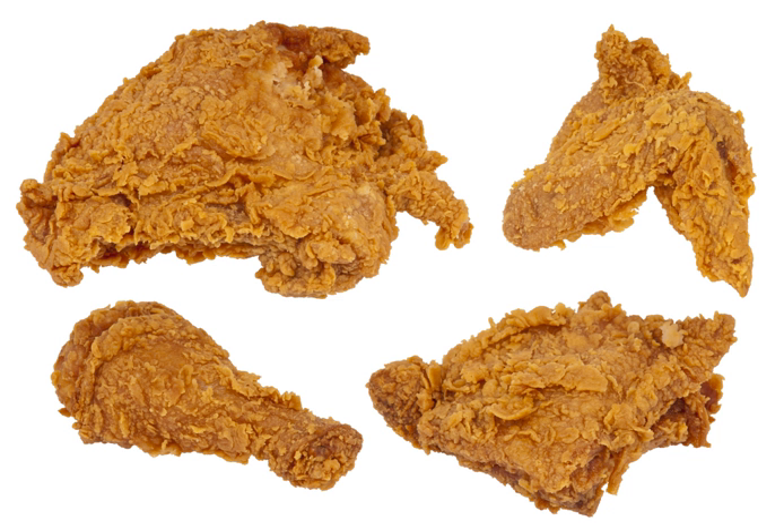Chicken karaage is a Japanese marinated and fried method of preparing fried chicken. Salt and pepper chicken, known as xian su-ji or yan su-ji, consists of cubes of chicken leg meat marinated and deep-fried, similar to karaage but flavored with pepper, salt, and/or five-spice powder.